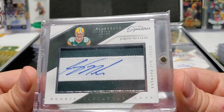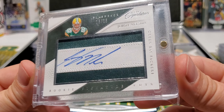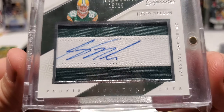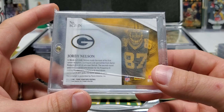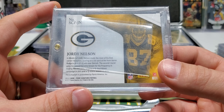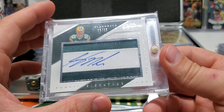Prime Signature out of 15. Rookie Signature Cuts — he's got a rookie photo. I'm not sure what that was cut from. I don't even think it says player worn — it doesn't even say player warm material.